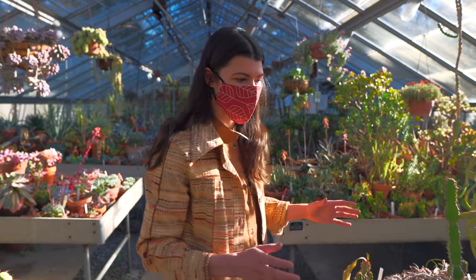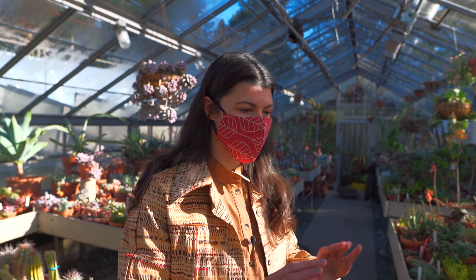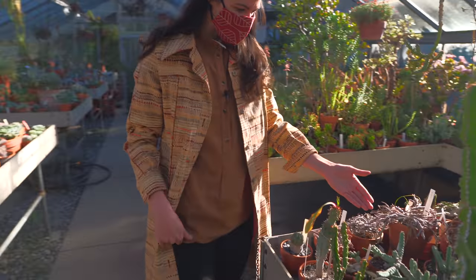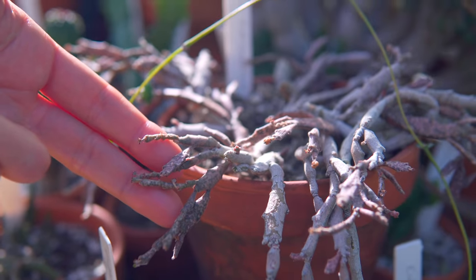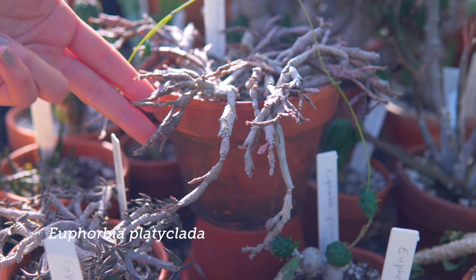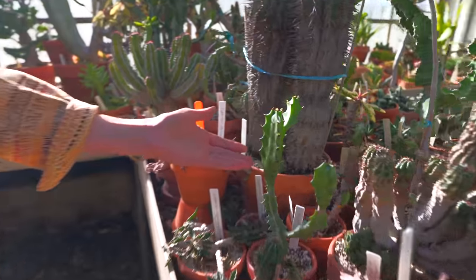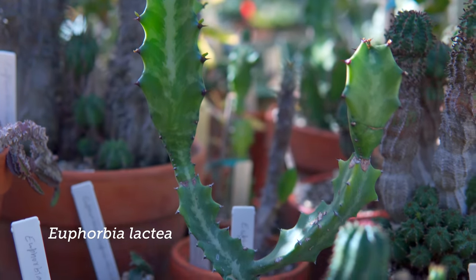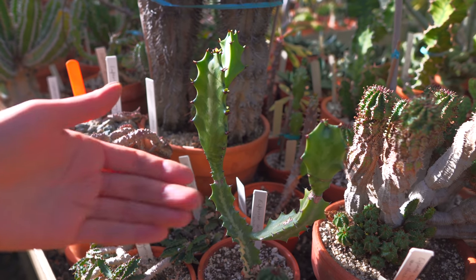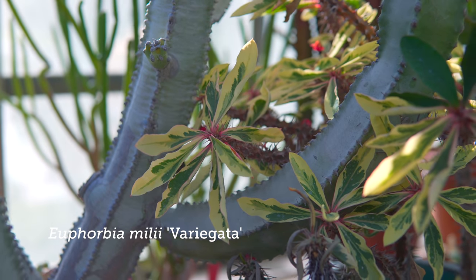And then this moves over to the Euphorbia, which is a genus that really ranges in looks. So you have something as wonky as Euphorbia platyclata, which is also called Dead Man's Fingers. And then you have something like Euphorbia lactea — they have cultivars known as white ghost, and they're almost a milky white. And then you have something like this, which is a variegated Euphorbia milii.